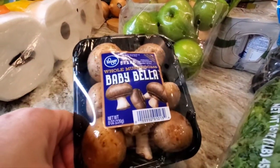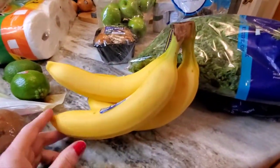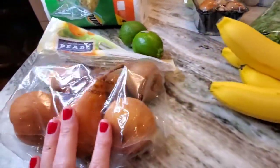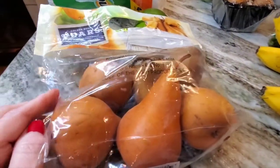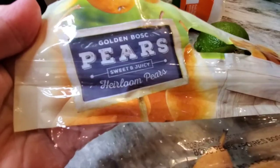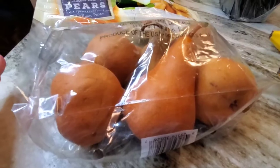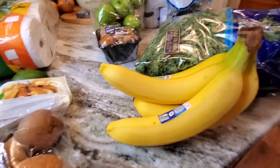Kroger brand Baby Bellas. Some really good-looking bananas — five of them. I wanted Kroger pears but they didn't have that brand. They only had Golden Bosque pears — sweet and juicy heirloom pears. She asked me if it was okay to sub that and I said it was fine. So that's it for the produce.